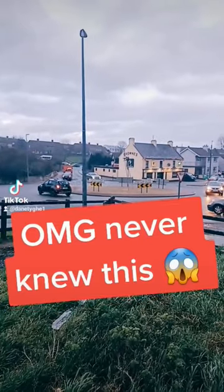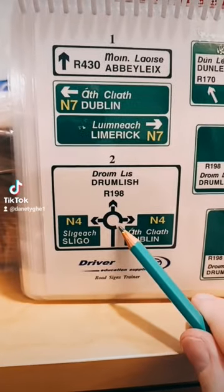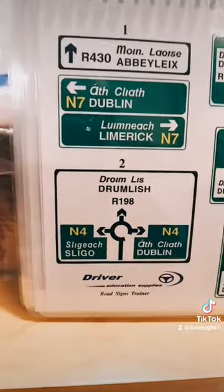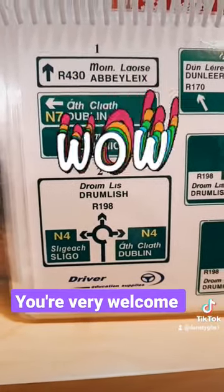Want to know a random fact about a roundabout? Stick around homies. On the approach sign, check out this gap here in the bottom right. This is to encourage drivers to go clockwise around the roundabout, and it's particularly useful to drivers who are not used to driving on the left hand side of the road.